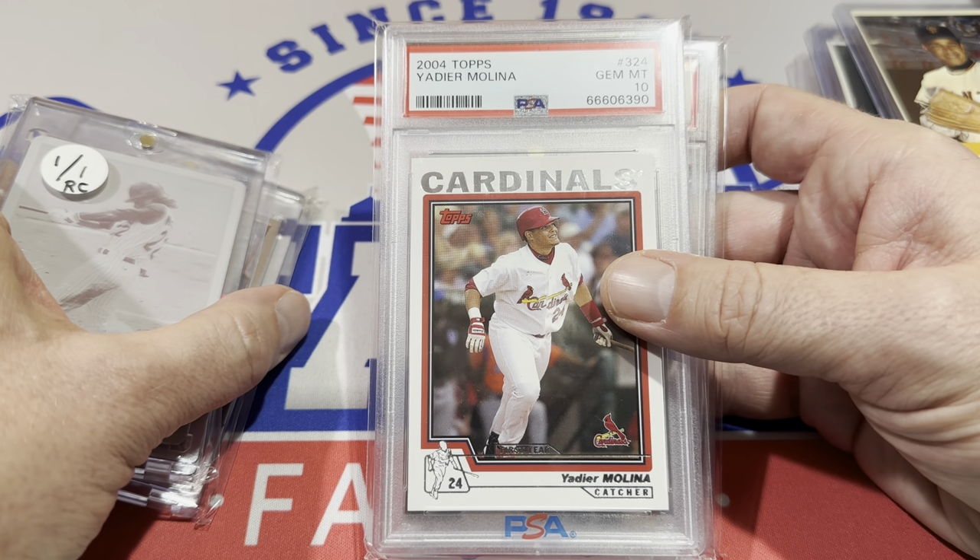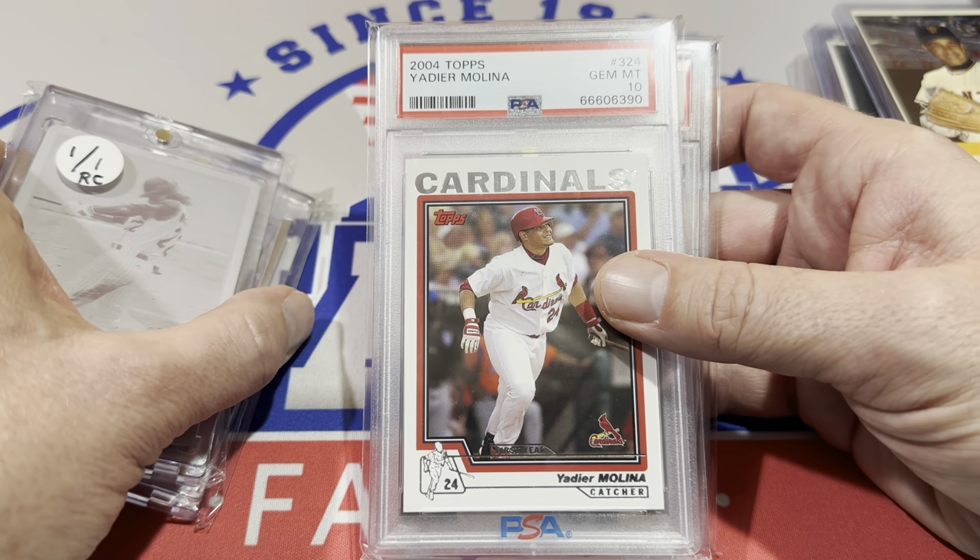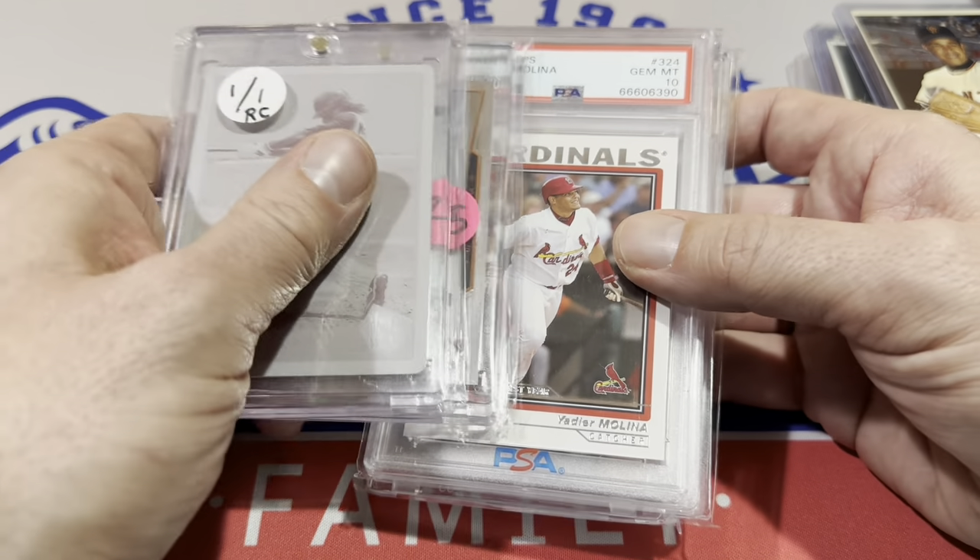That Trout PSA 9 rookie card — two years ago it was a $1,500 card. Now you can get it for $500. Pretty crazy; you just never know.